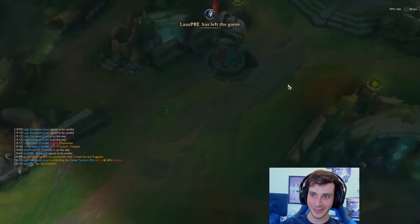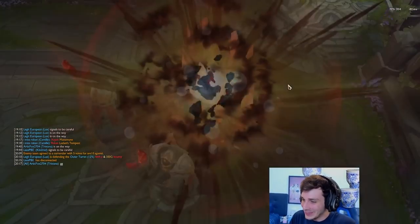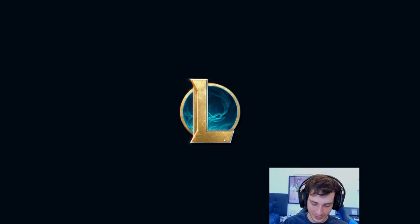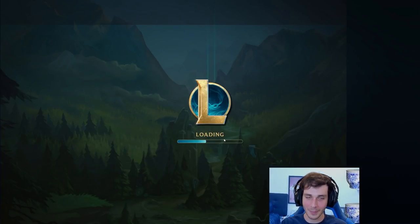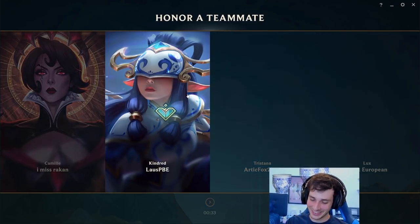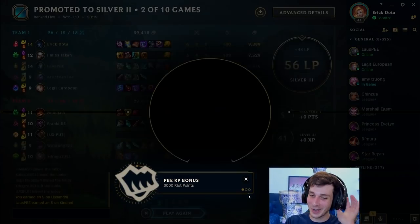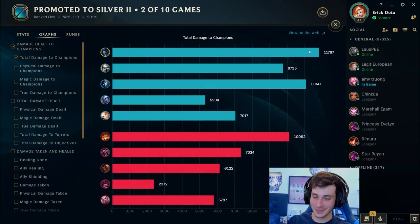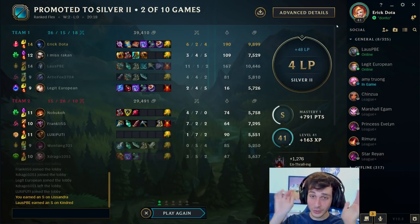Oh they surrendered! Well guys, that was Porcelain Lissandra — I hope you enjoyed this video. I'll show you guys the damage graph before I end it. By the time you're watching this I probably have a video on Porcelain Lux out too, so if you want to see my thoughts on that — I know you guys love Lux. This channel is basically a Lux skin review channel at this point. But anyways, I hope you guys enjoyed this video on Lissandra. We did the most damage somehow — so that's cool. Okay bye guys, thank you so much for watching!